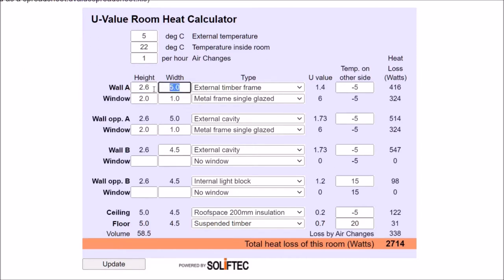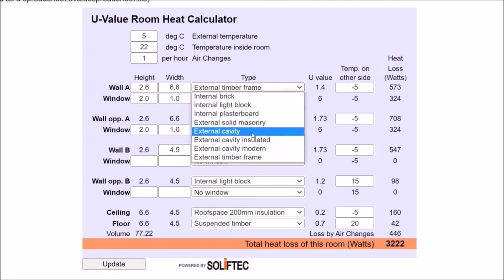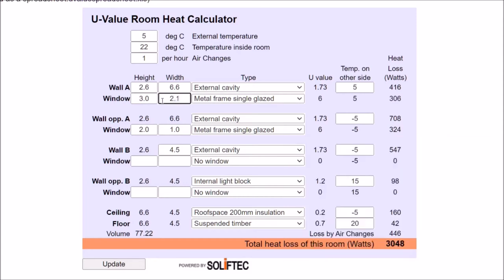I'm putting in the measurements with a standard height. My wall is constructed as an external cavity wall with no extra insulation. I then put in my temperature as specified earlier. Next, I need to calculate the openings in the room. I've got a large French door, so I'm putting in the measurements for that and what it's made of — a metal frame, single-glazed window or French doors.